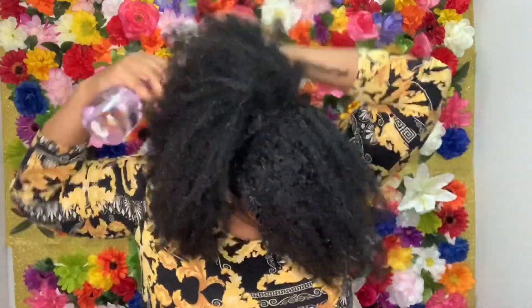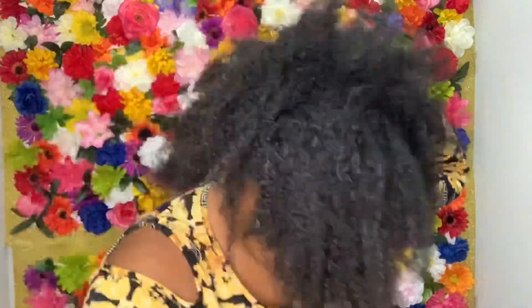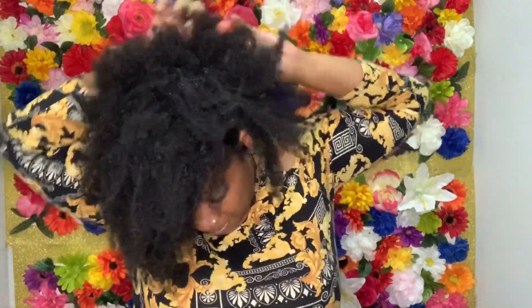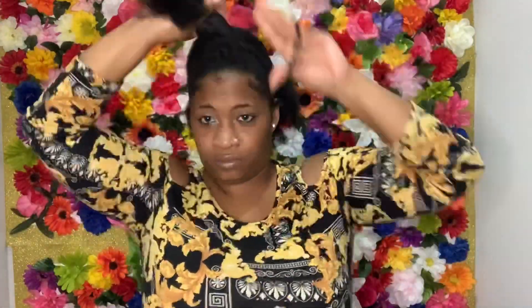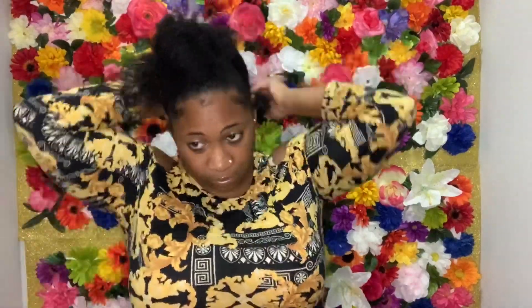Last but not least, we'll be starting on my most favorite look — the sleek ponytail — and this would be style number four. I start off in the back of my head sectioning the hair and smoothing it into a ponytail.